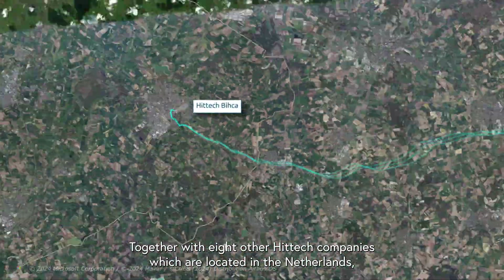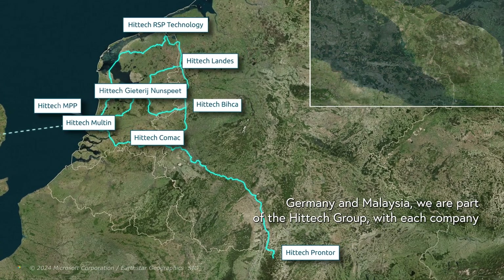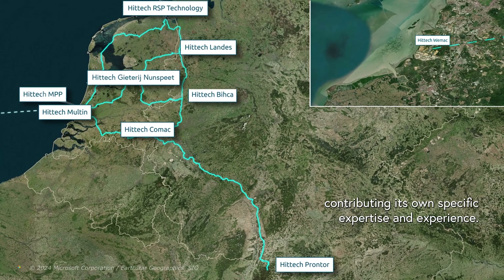Together with eight other Hitek companies, which are located in the Netherlands, Germany, and Malaysia, we are part of the Hitek Group, with each company contributing its own specific expertise and experience.